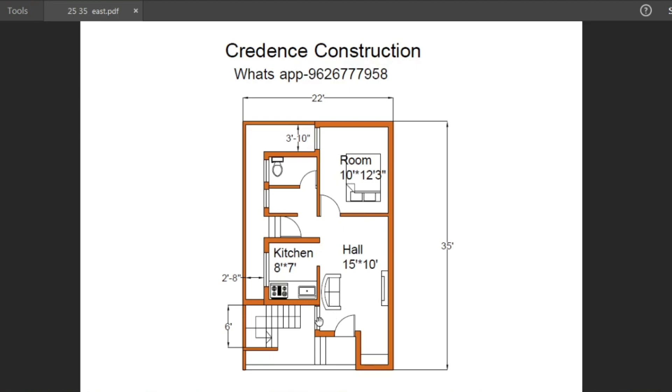Next to the hall window, there is a space of 5 feet by 5 feet. Next is the kitchen, with a size of 8 feet by 7 feet.